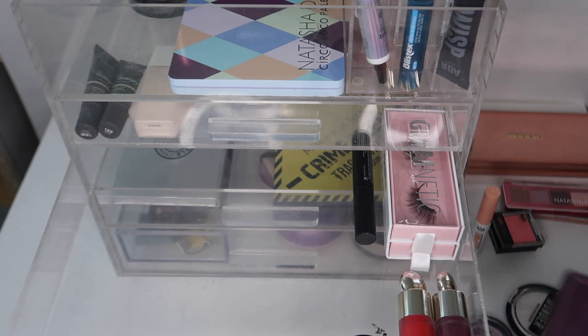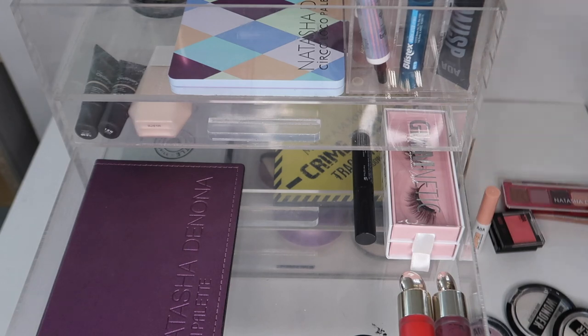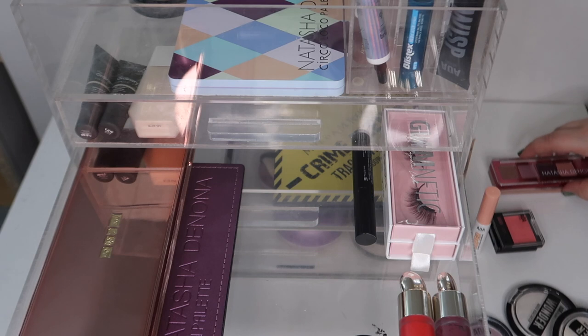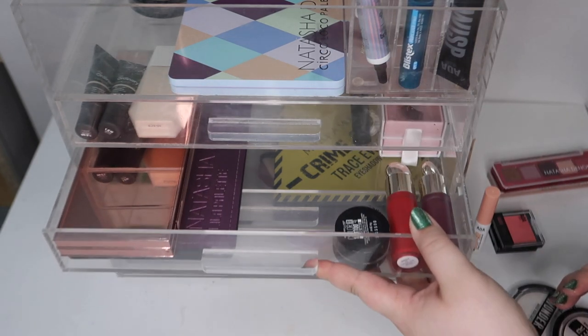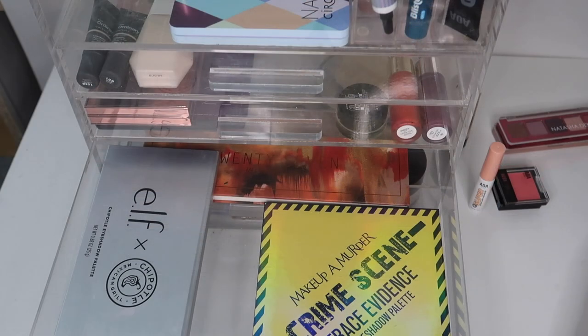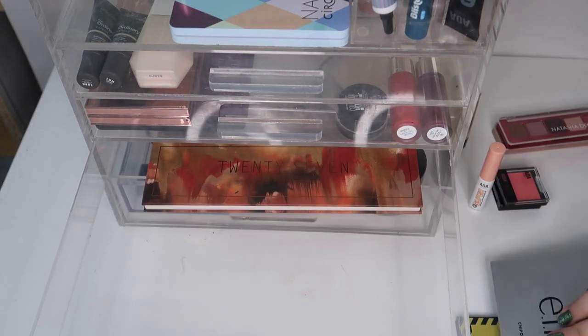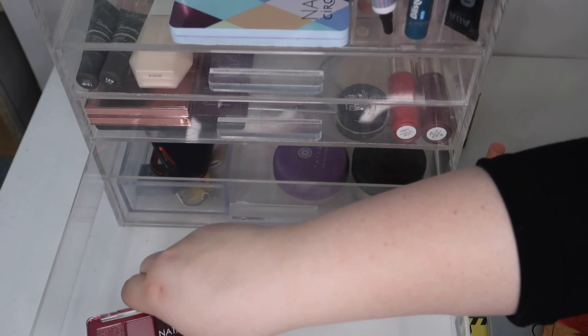Let me put the Lila palette in first — that fits on top. I think that's it for drawer number two. In drawer number three, I've got a couple of eyeshadow palettes I pulled out to use, but I'm going to move all of these back into my collection because we have plenty of newer ones to use, including the two little minis I wanted to test out.